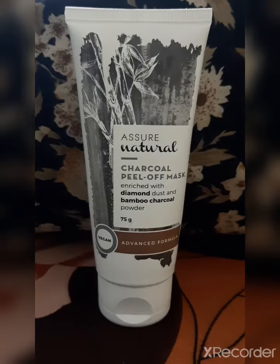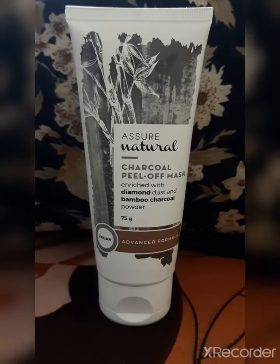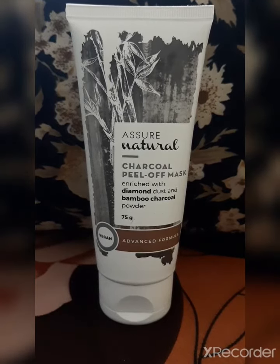It helps exfoliating skin by removing dead cells. It tightens our skin and shrinks the pores. It gives an oil-free look and even-toned look. It pulls out blackheads and whiteheads.